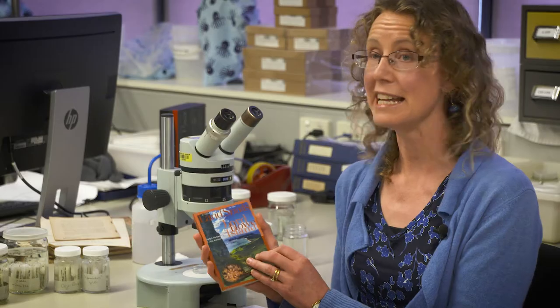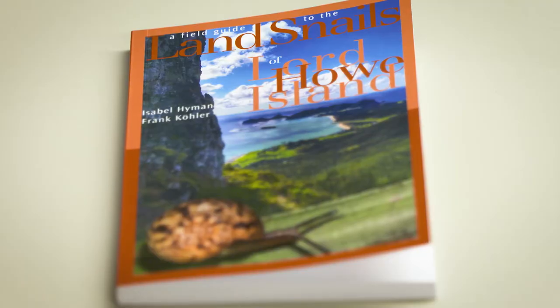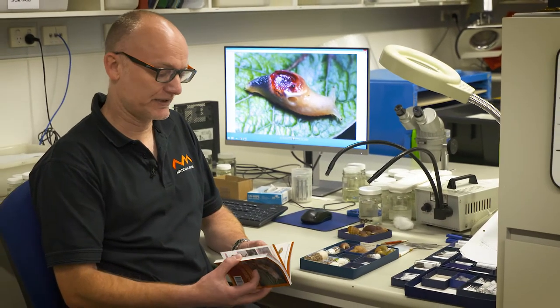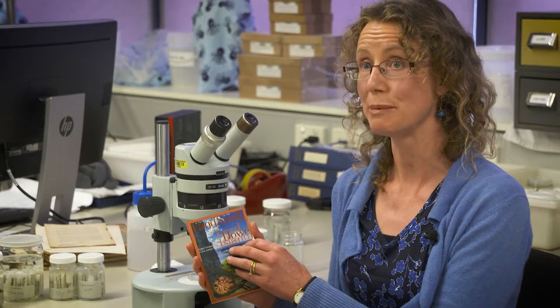The field guide contains 80 different species, all found on Lord Howe Island. 70 of them are endemic and only from Lord Howe. We feature all species with photographs, a key, a description, and a distribution map for each species.